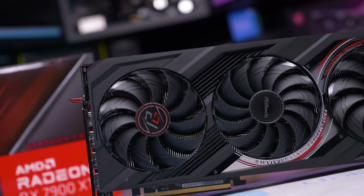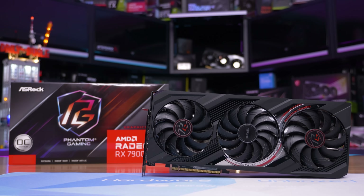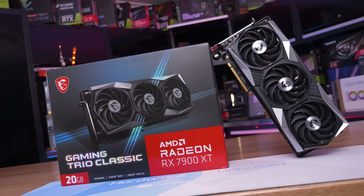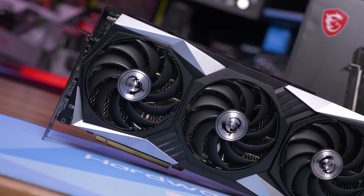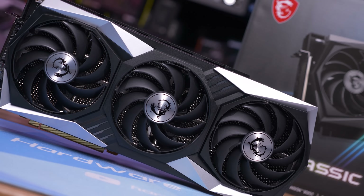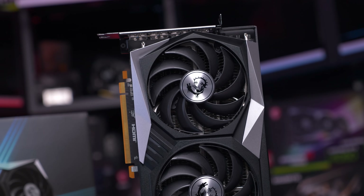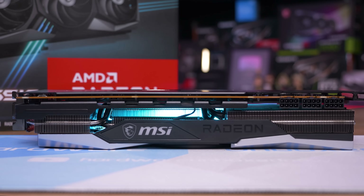Also on hand is the ASRock Phantom Gaming, which currently sits at $780 US, but did drop as low as $720 US last month and has been priced at $800 or lower since March. Then we have the MSI Gaming Trio Classic, which is a pretty difficult model to come by and currently isn't being sold at Newegg, though they have sold it in the past for $780 US. This MSI model hasn't hit the rock bottom prices seen from ASRock and Sapphire, likely because MSI released their custom 7900 series models a few months late.